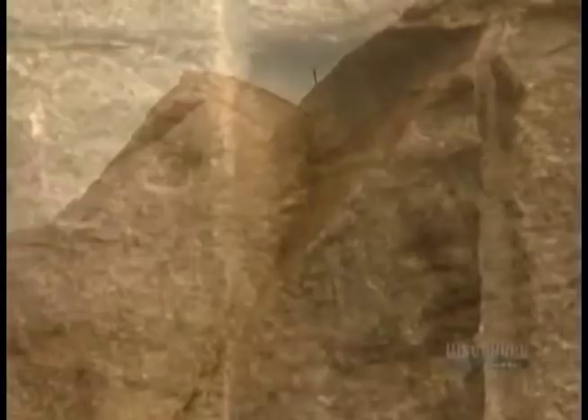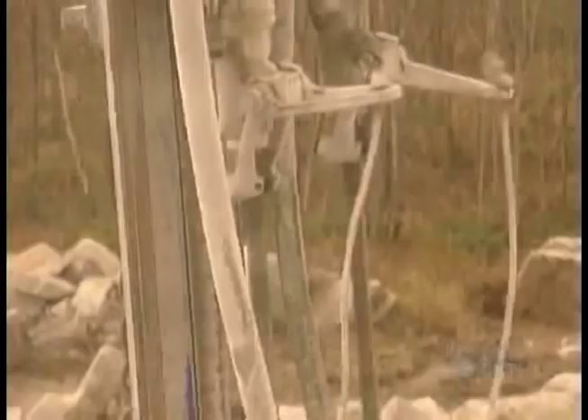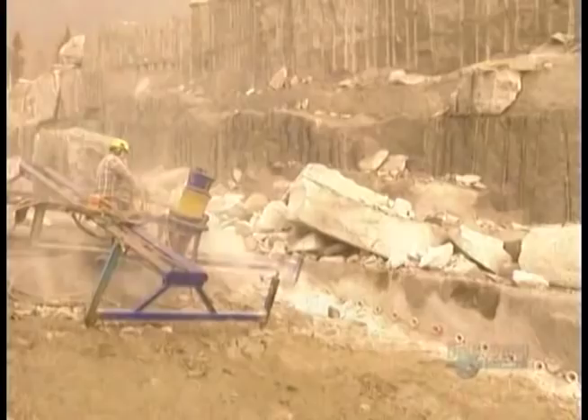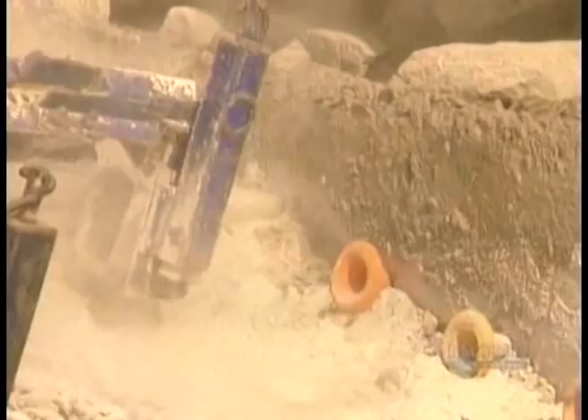Most granite is buried under sedimentary rock, which makes up most of the Earth's surface. The challenge is to extract as much granite from the quarry as possible, while losing as little as possible to damage from the extraction process. They start by outlining a section of rock wall, up to 30 meters long by 7 meters wide.